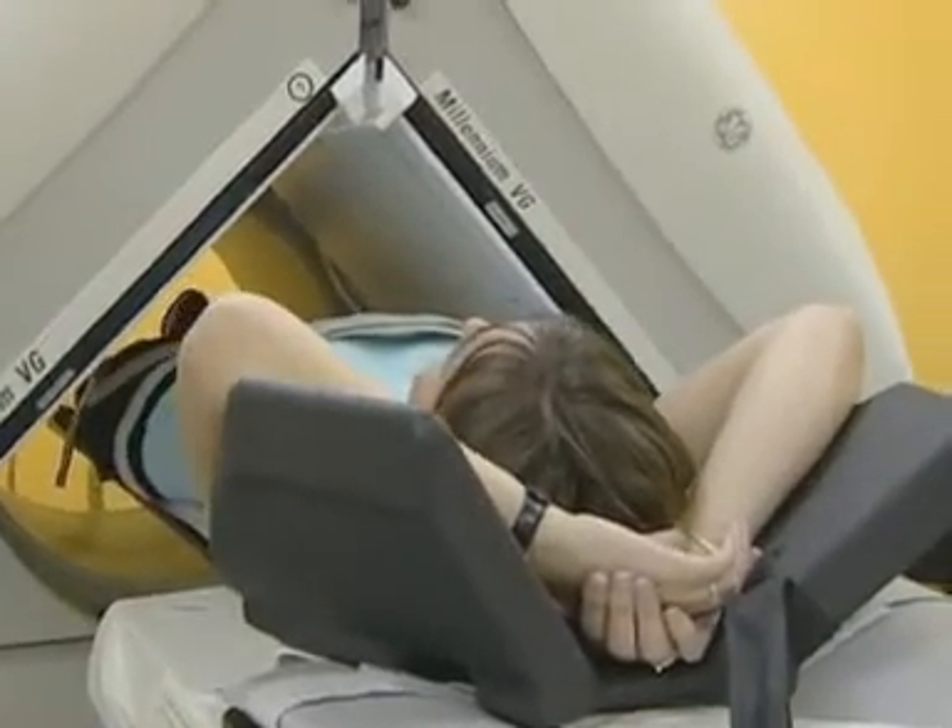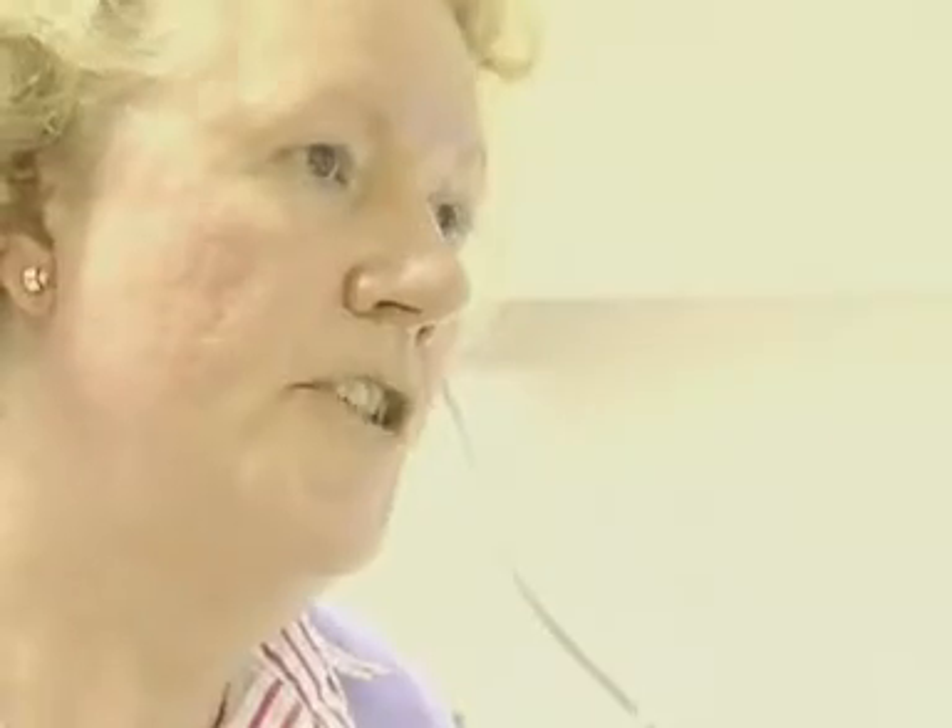One of the good things about the job is obviously the patient contact. If people have an aptitude for science, it's nice to be able to apply it to healthcare. In our job you have the opportunity to apply your scientific knowledge, the use of technology, and actually also helping the patient.